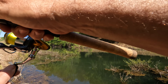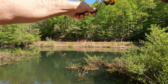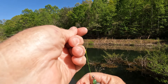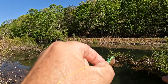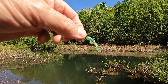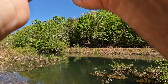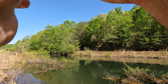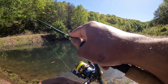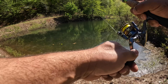Got 'em! Alright guys, Mike's got the first one on the French Creek bait. Got a little bluegill on the French Creek bait. A little green one here — I don't even know what that's called but it worked. Oh dude, that's a bass. That's a nice bass, guys, on the French Creek bait.